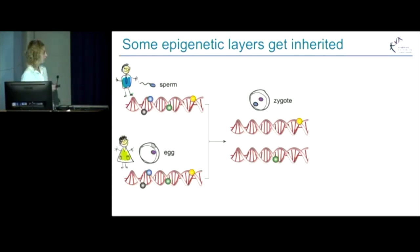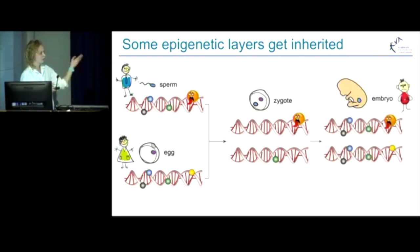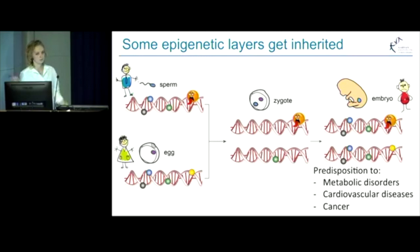However, if those inherited epigenetic marks were modified in the parents due to smoking, stress, and so on, they can be passed to the baby, modify development of the embryo, and modify postnatal development, which might result in the predisposition to metabolic disorders, cardiovascular diseases, and even cancer.